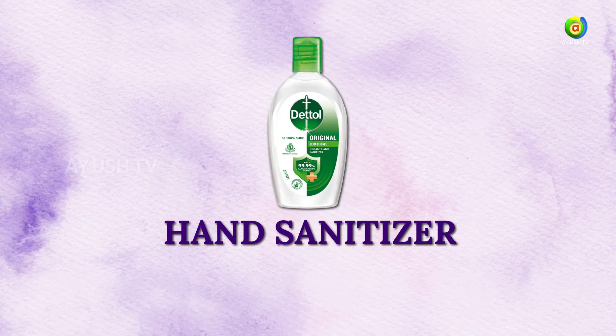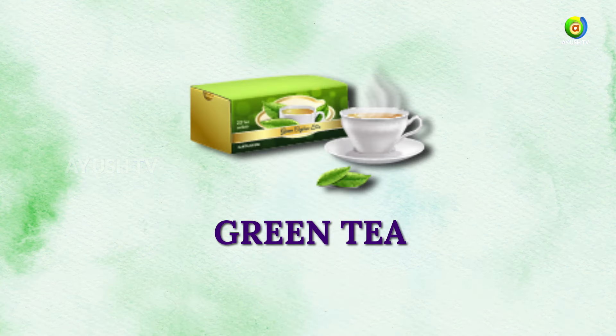The kit also includes hand sanitizer, body wash, and green tea.